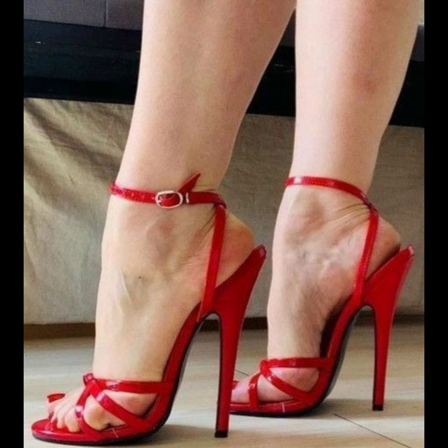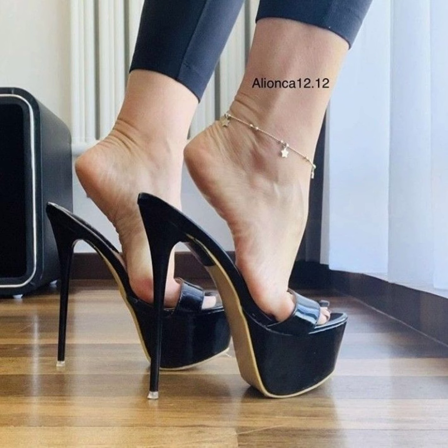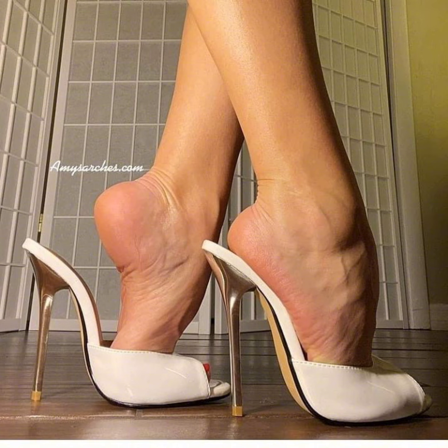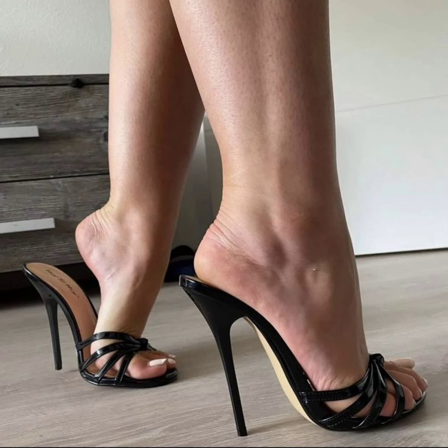Classic pumps — these are timeless stiletto high heels that never go out of style. They have a sleek look with ankle strap options and come in a variety of styles. Then there are pointed toe stiletto high heels — they have a pointed toe and can make your legs appear longer.